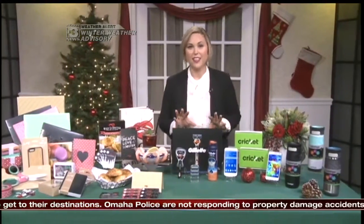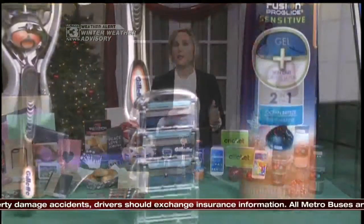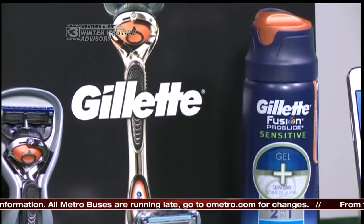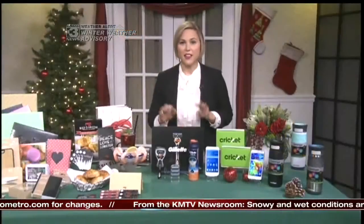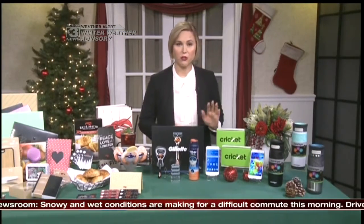For the guys on your list, they love practical gifts and they like to look good too. Check out the Gillette Shave Club — it helps them stay well-groomed all year long. They can customize their subscription starting at less than $50 for the whole year, choosing their cartridges, favorite handles, and how often it's delivered. They get that great Gillette shave at a value that's less than a lot of the other shave clubs that are so trendy right now.